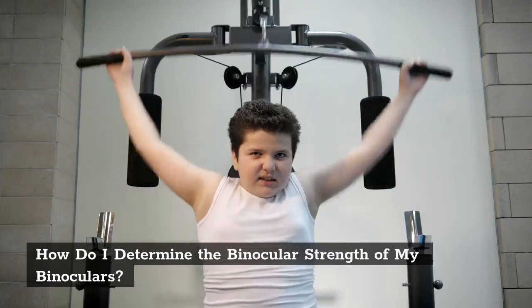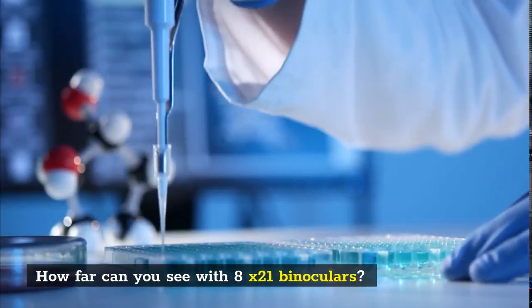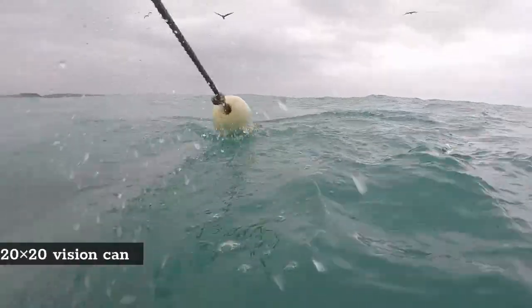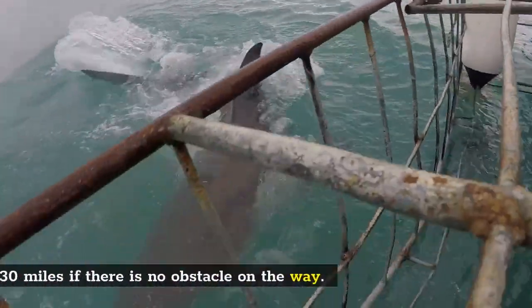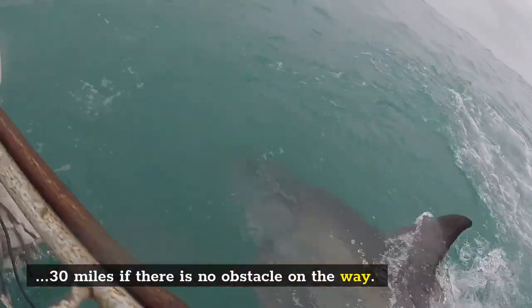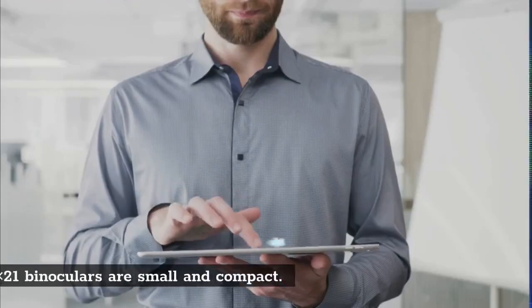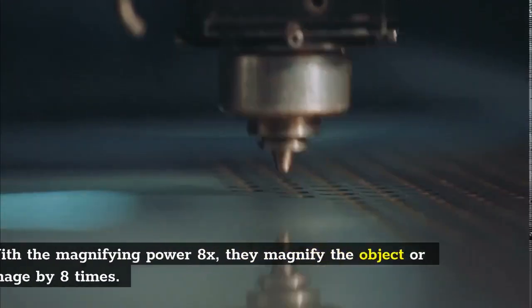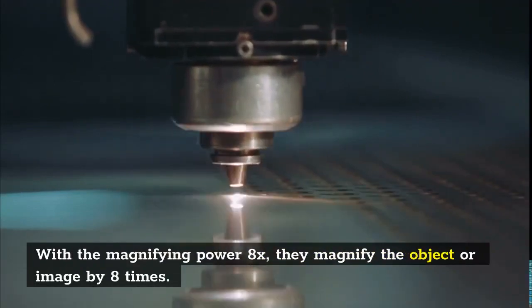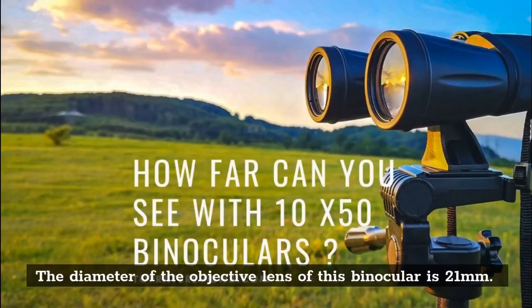How do I determine the binocular strength of my binoculars? How far can you see with 8x21 binoculars? An average person with good eyesight of 20/20 vision can see for 30 miles if there is no obstacle in the way. Binoculars enhance this vision. 8x21 binoculars are small and compact. With the magnifying power of 8x, they magnify the object or image by 8x. The diameter of the objective lens of this binocular is 21mm.